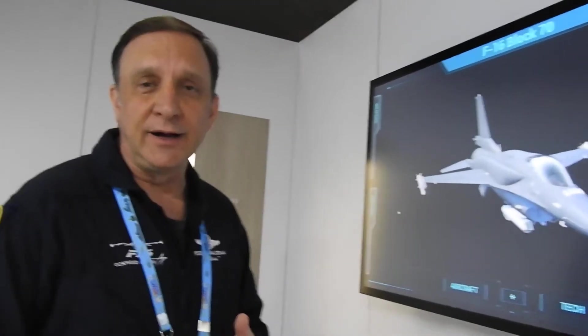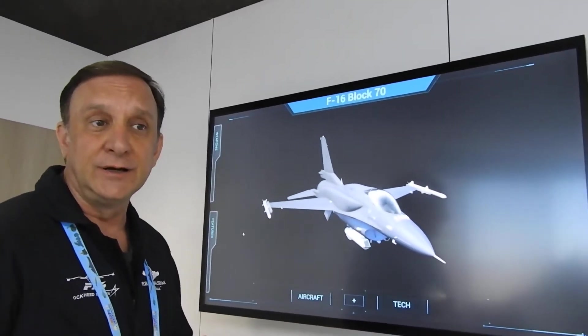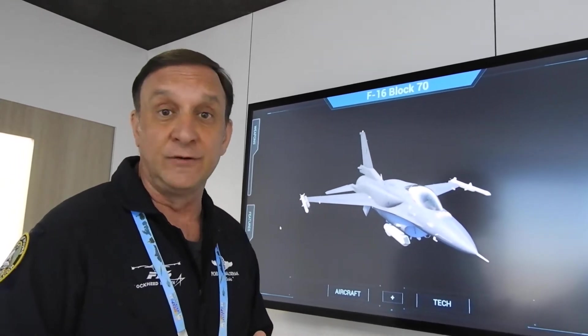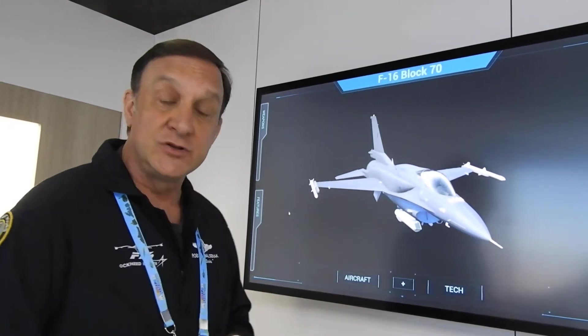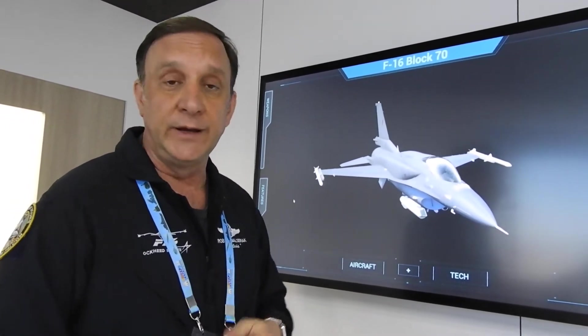Hi, my name is Robert Valsrat. I am the F-16 subject matter expert and the cockpit demonstrator instructor pilot for the F-16 India Block 70 program. I have about 3,300 hours of F-16 time in almost every variant that we've ever built. And the one I'm going to talk about here is the most advanced F-16 we've ever created.